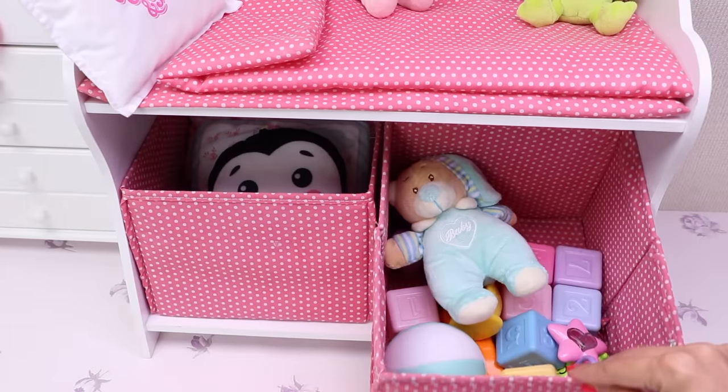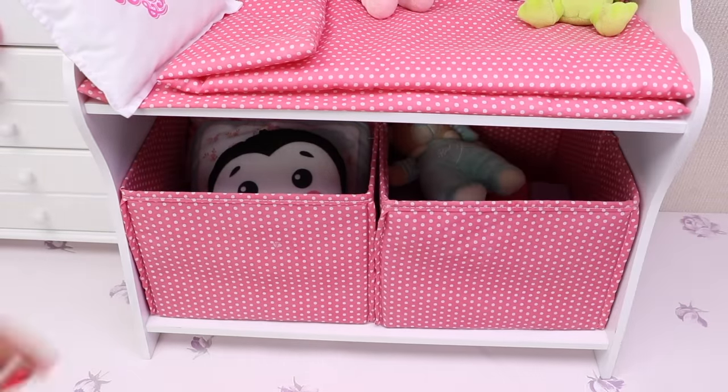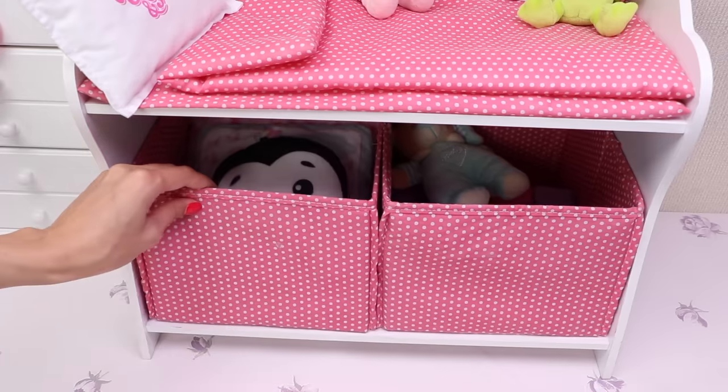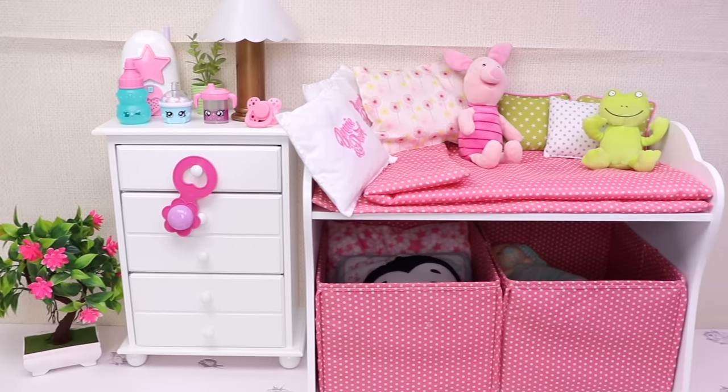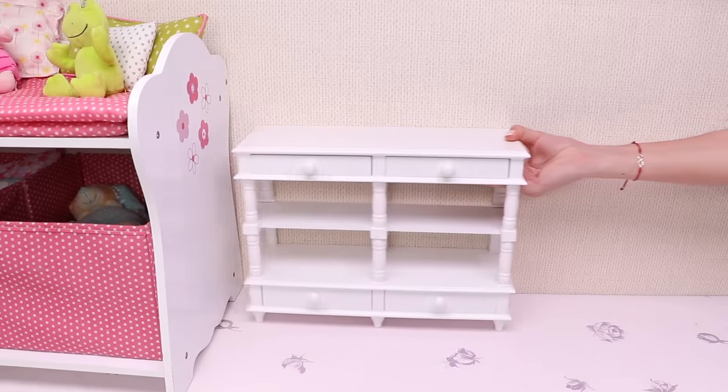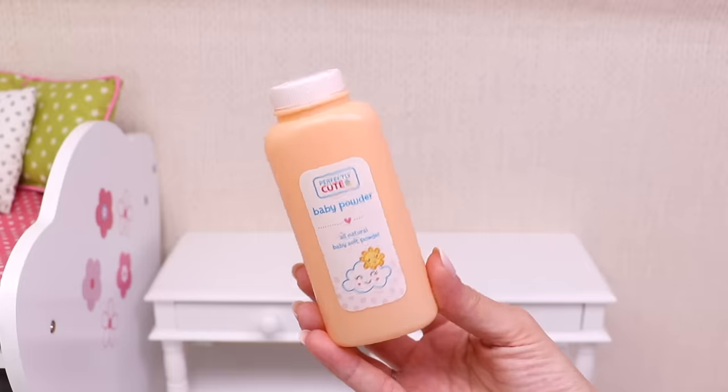In this box her mommy keeps all her toys, and in the second one stay all the pillows and blankets. It's a really beautiful room, right? Now come on, help me organize baby Ella's personal care products. Let's start.